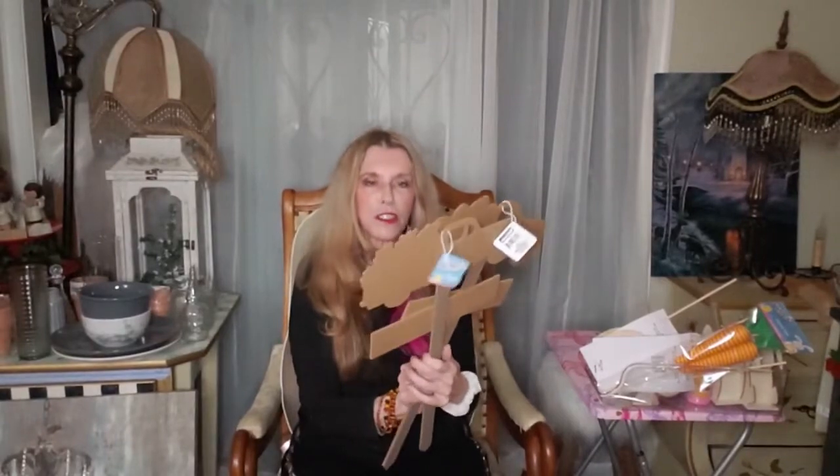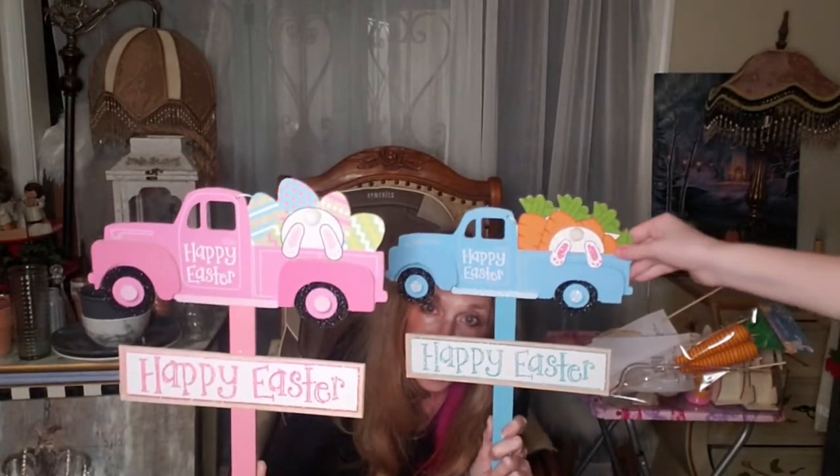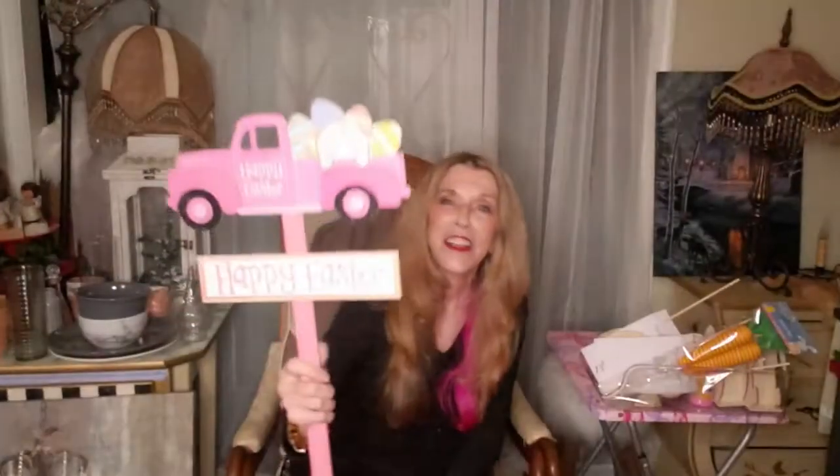Look at these Happy Easter yard signs. You can stick them out in the yard or take them apart and do fun things with them. And look on the little tail of the bunnies — they have a little cotton ball. Is that not the cutest? They really outdid themselves this year.